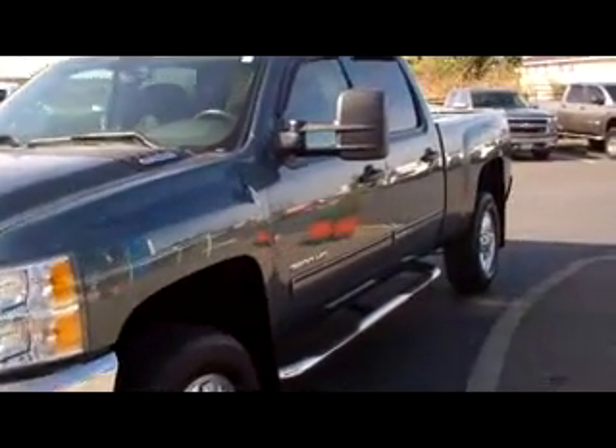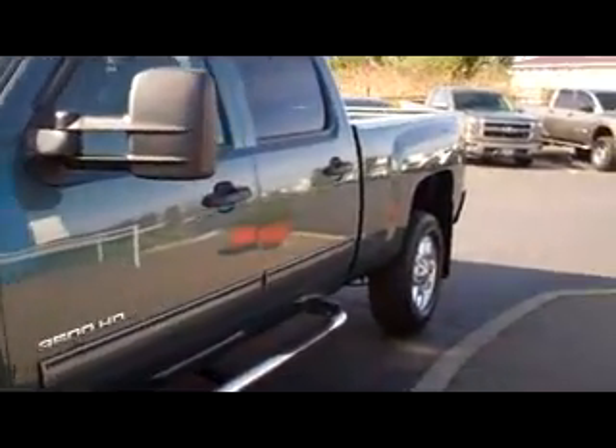Hey guys, Tim here from R-Gamma Motors, and here with a 2011 Chevy Silverado. This is a 3500 with a 6.6 Duramax diesel. This thing is extremely nice.